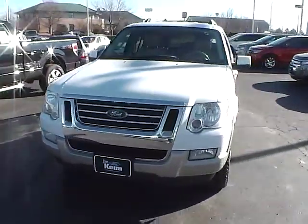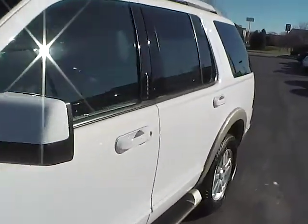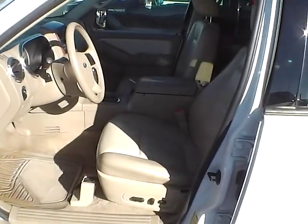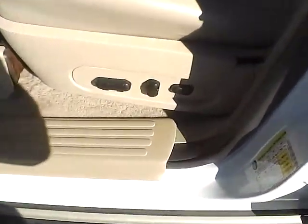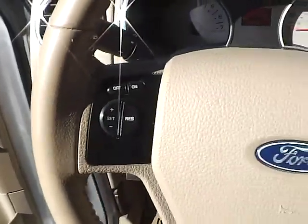Leather seats, power driver's seat, power door locks, windows and mirrors, automatic headlights, and cruise control.